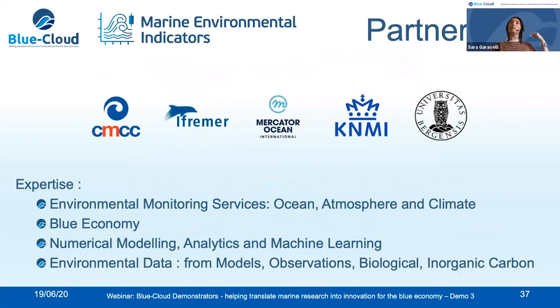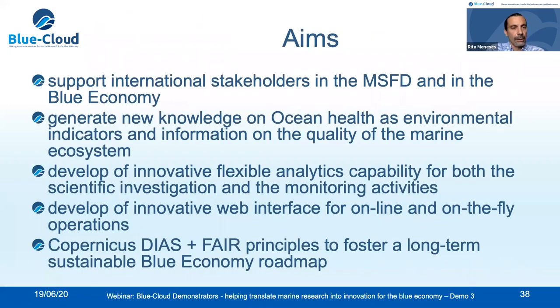A few words about the partners in the Marine Environmental Indicators demonstrator. There are five partners with wide expertise in environment monitoring, blue economy, and scientific investigation: CMCC from Italy, IFREMER from France, Mercator Ocean International from France, KNMI from the Netherlands, and the University of Bergen from Norway. The aims are to support international stakeholders in the Marine Strategy Framework Directive and blue economy, generate new knowledge on the status of the ocean, develop innovative and flexible analytical capabilities, develop an innovative user interface, and foster a long-term sustainable blue economy roadmap.